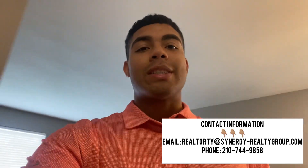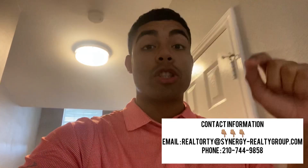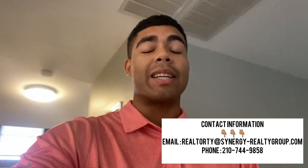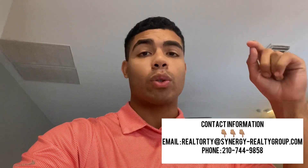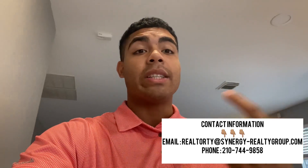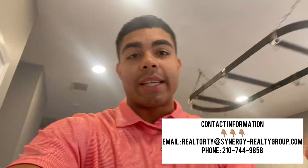Hey everyone, Realtor Ty here. Today we're looking at a four bedroom, three bath house in Stone Oak, one of the most highly desirable places in San Antonio, Texas. This is 2,900 square feet. Make sure you like, make sure you subscribe, and let's get to it.